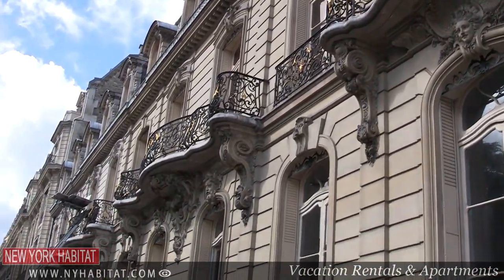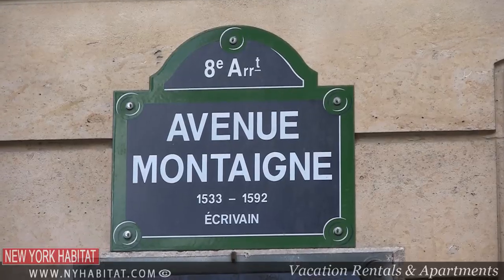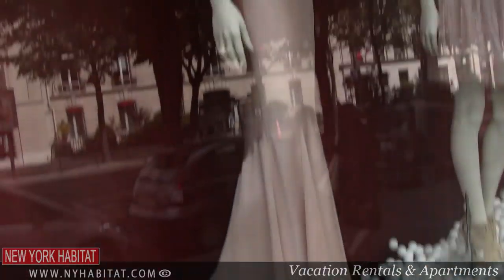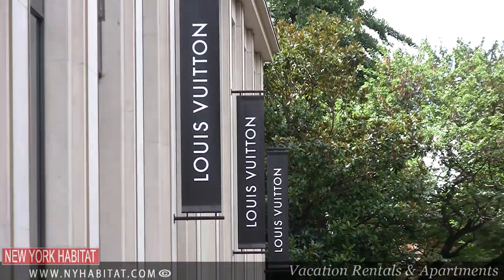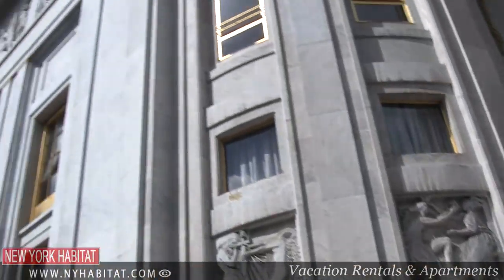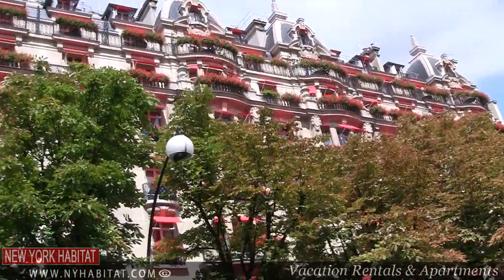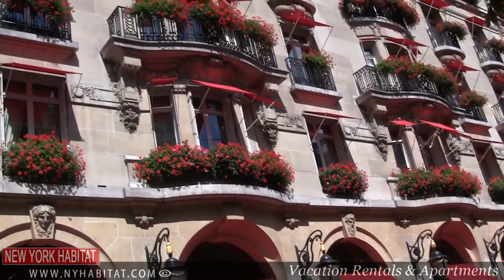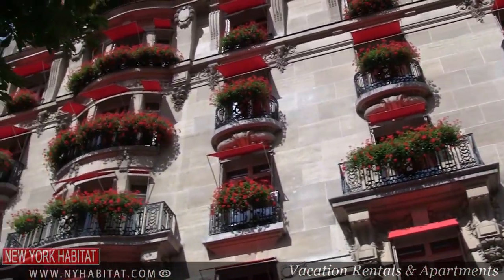They say diamonds are a girl's best friend. Nowhere is this perhaps more apparent than along Avenue Montaigne, famous for its haute couture shops. Chanel, Dior, Louis Vuitton and many more can be found here. Add a fantastic theatre and a glamorous café for the perfect recipe of indescribable chic. Take a break at the Sex and the City hotspot, the Plaza Athénée, to sip a martini and star-watch.